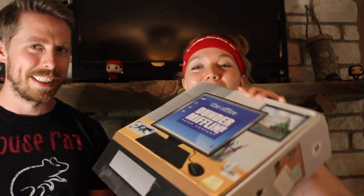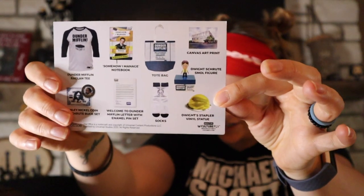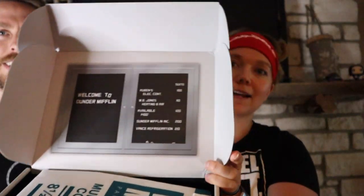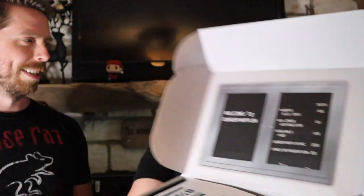All right, Office fans, y'all make sure — so we got our little... oh my gosh, this is showing you all their merch. So even in the box, you open it up and it's got their building directory. If you guys don't know The Office, this isn't going to make a whole lot of sense.